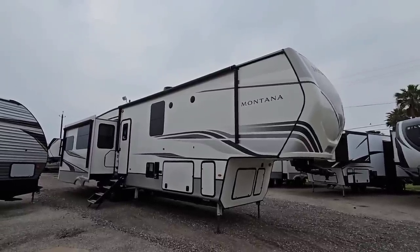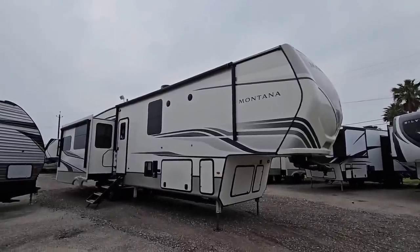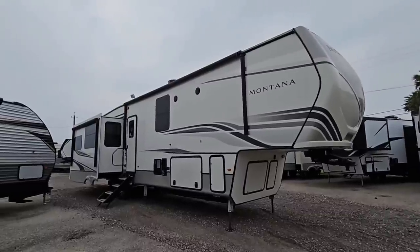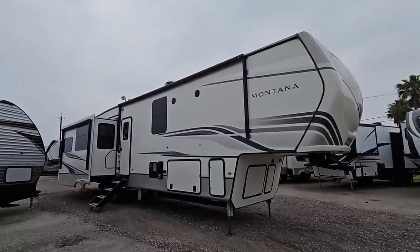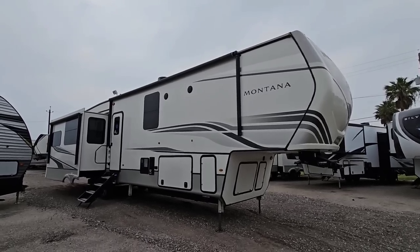I've been showing a lot of different floor plans, a lot of travel trailers, but today I want to show you a big fifth wheel. This is a Montana — a full Montana, not a Montana High Country which is the lower trim model. This means you're getting a really luxurious unit and you're going to be blown away by the price. Hang tight, I'll be right back.